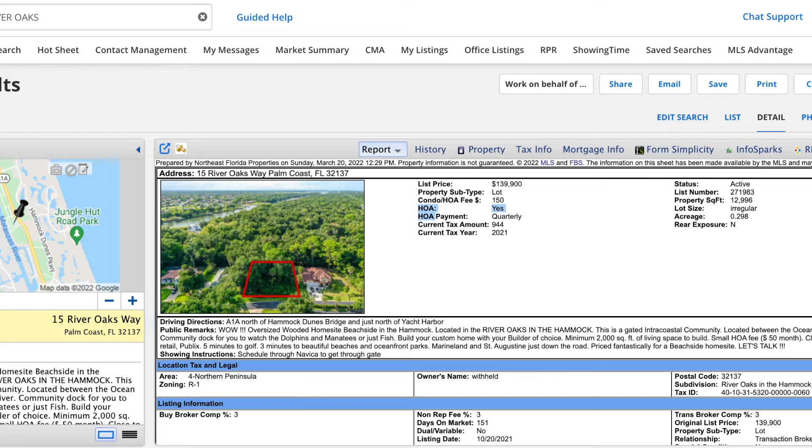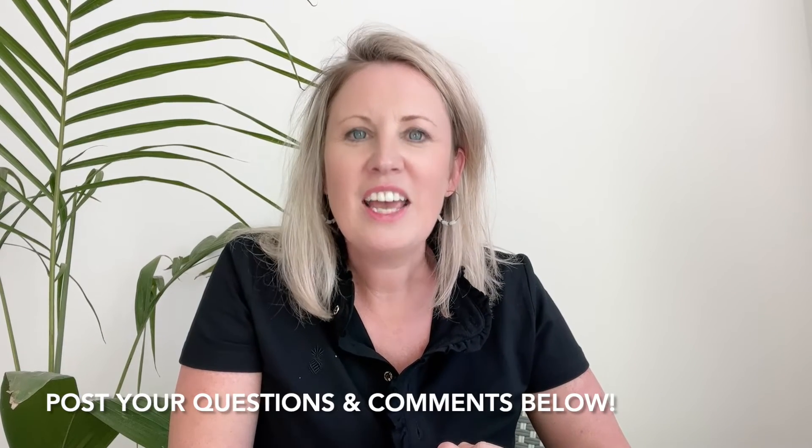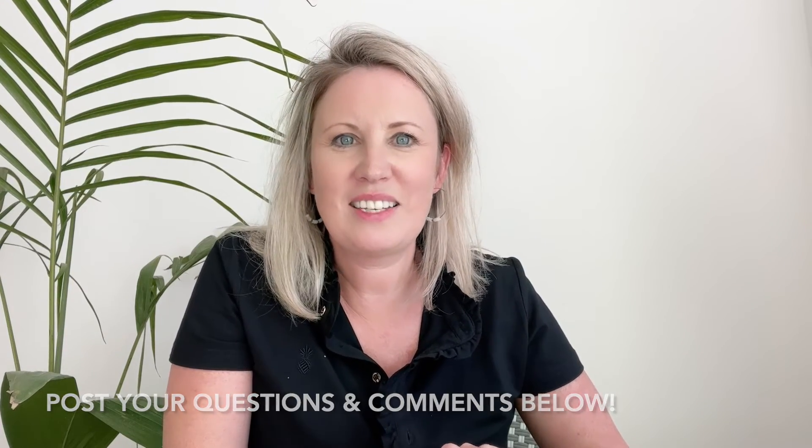If you'd like to start a land search, or if you've purchased land and have other questions, let me know how I can help. Thanks so much for watching Ask Mindy, answering your biggest questions in real estate here in Florida. If you have a question you'd like answered, post it below and I will see you next time.